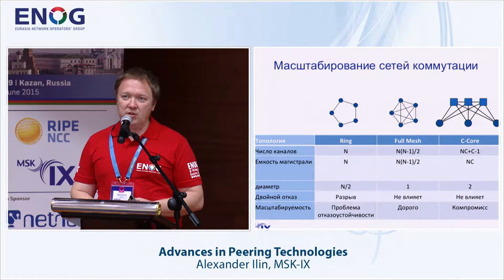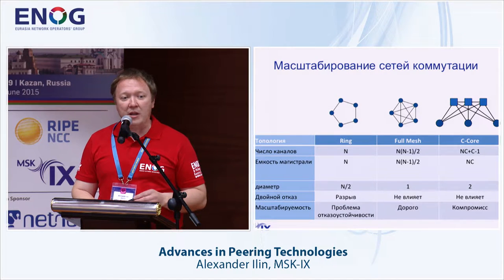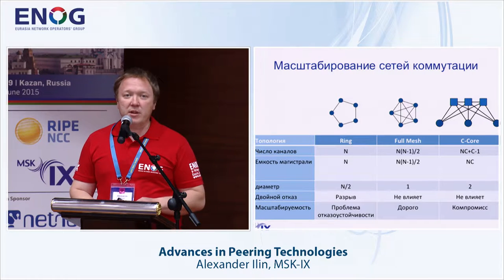Looking at the topology, our technology department is always encountering the challenging task of vendor selection, changes of speed, and selection of topology that would meet current needs and forecast development for a number of years. The IX in the early days had a ring topology, and the diameter of the network — the possibility of interconnectivity between any two segments — was quite large. All packets were going through the entire ring, which was not very effective use of communication channels.